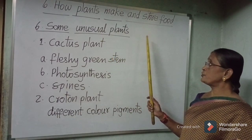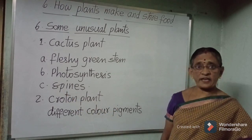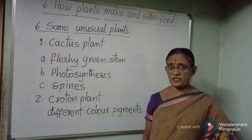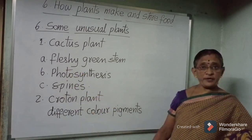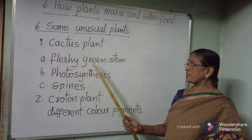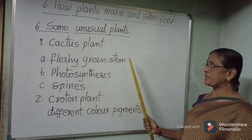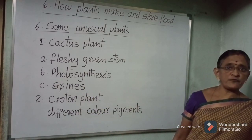Some unusual plants are the cactus plant and the croton plant. Cactus is a desert plant. In cactus, leaves are modified into spines to protect itself from grazing animals and to reduce loss of water from the stomata. The stem is modified into a fleshy green stem, and this fleshy green stem prepares the food — meaning photosynthesis occurs in the fleshy green stem in the cactus plant. Spines are modified leaves.